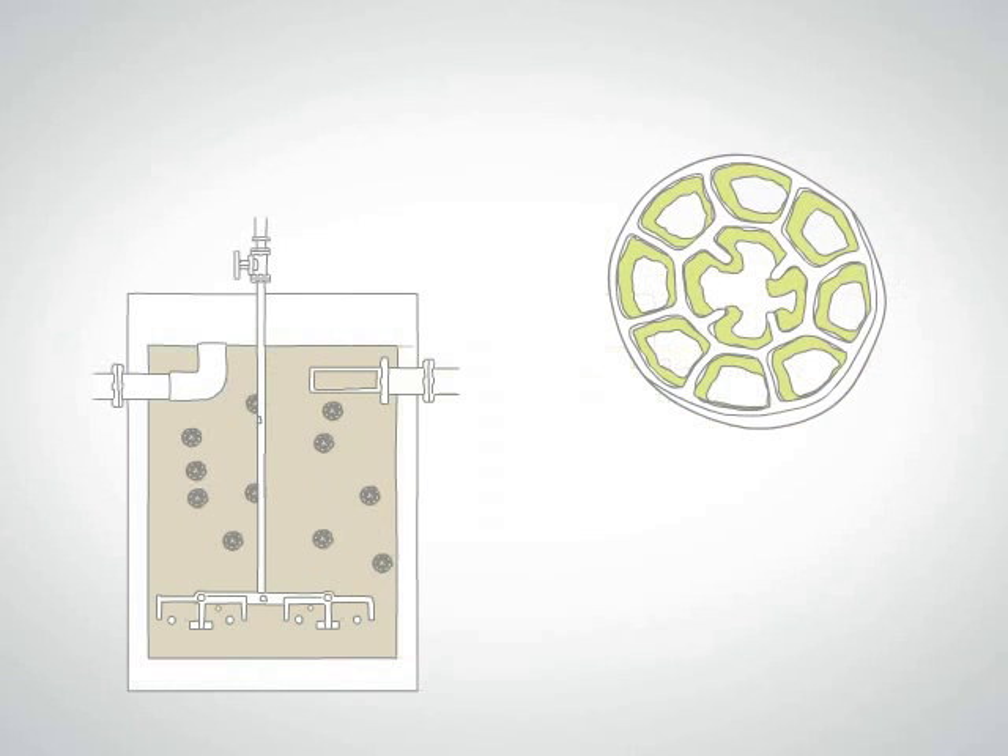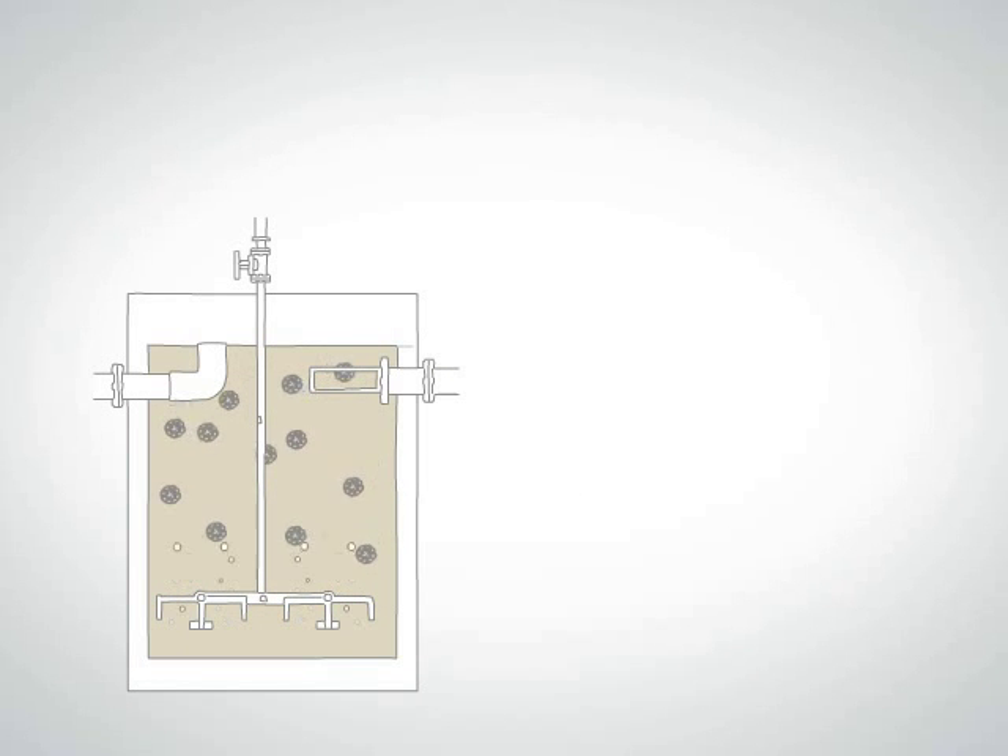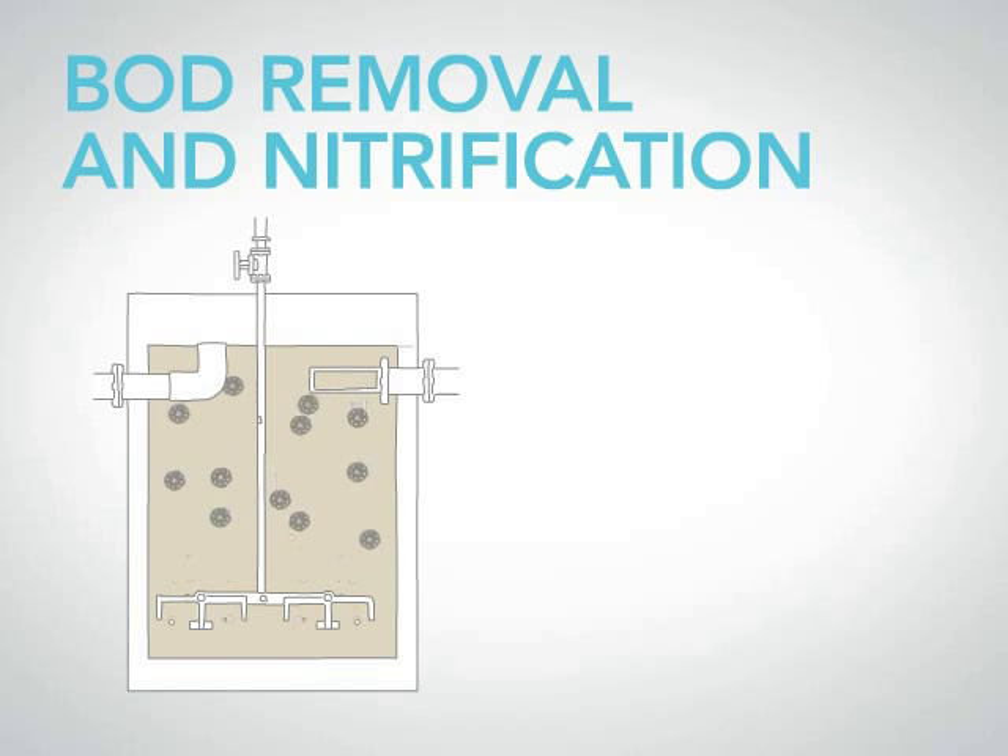A diffused aeration system mixes the suspended biocarriers evenly throughout the reactor, providing the oxygen needed for BOD removal and nitrification.